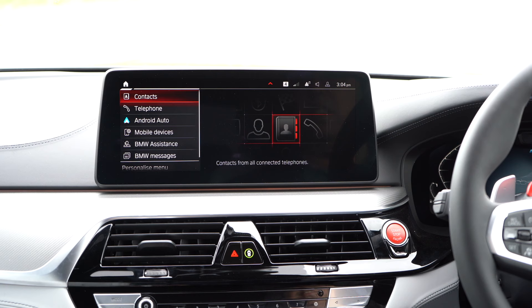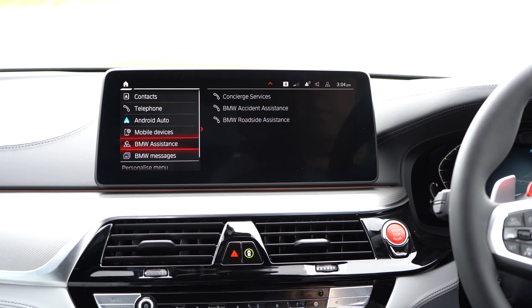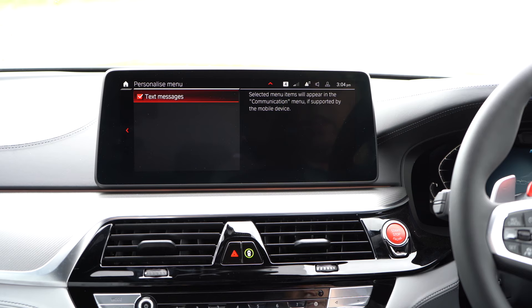For communications, we can show our contacts from our phone, I can show my telephone. We can show BMW Assistant so you can call them, and BMW Messages. Again, you can personalize this menu if you want to. If we go back, we can have navigation.